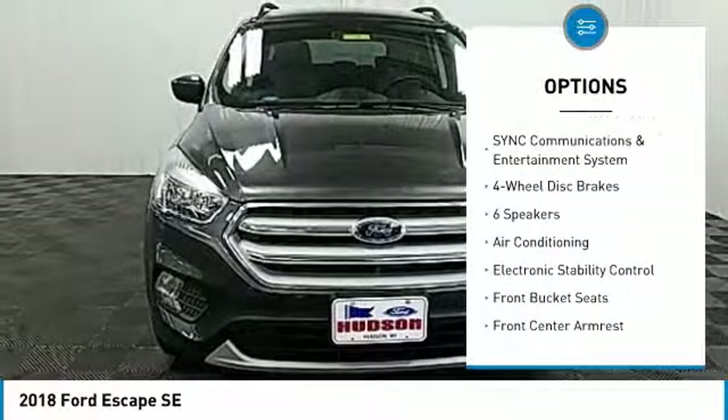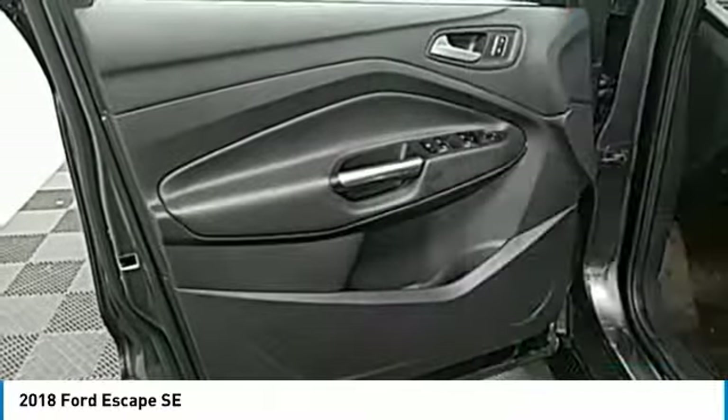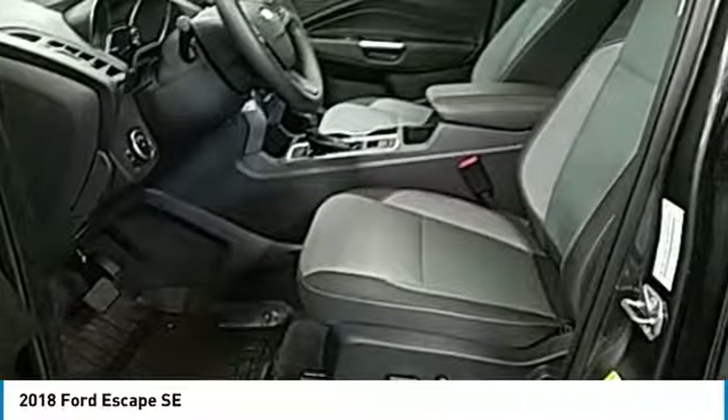Four-wheel disc brakes, heated front seats, power windows, electronic stability control, rear window defroster.